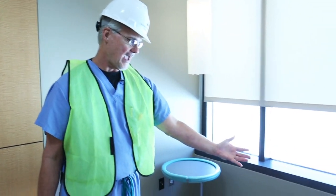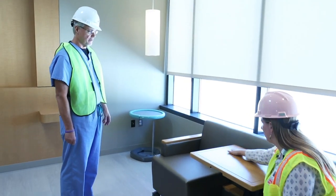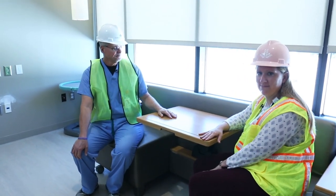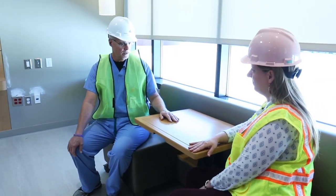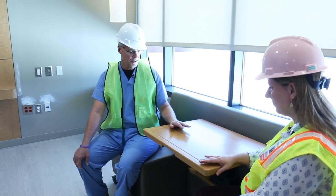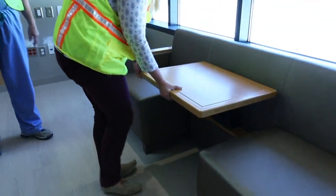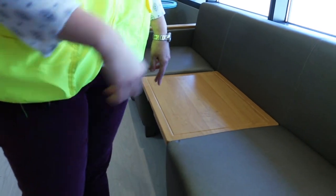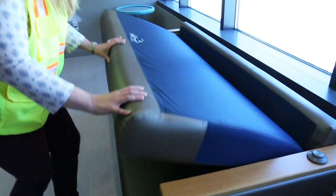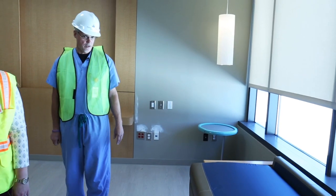This is a couch that also functions as a bed. This allows for the expectant mom and her significant other to dine together before or after the baby's born. But when the significant other is ready to sleep or rest, the table will then convert to a bed. That's a very nice feature of the room.